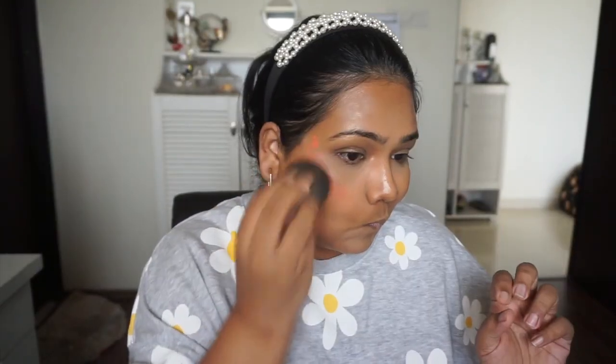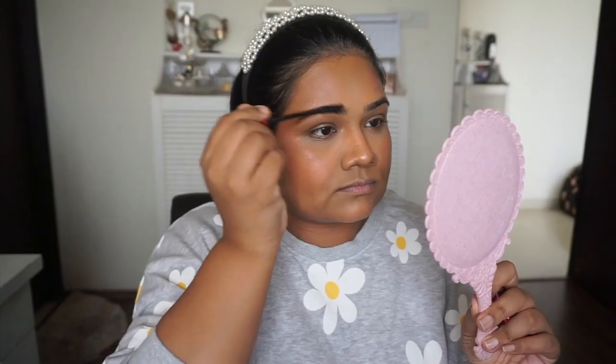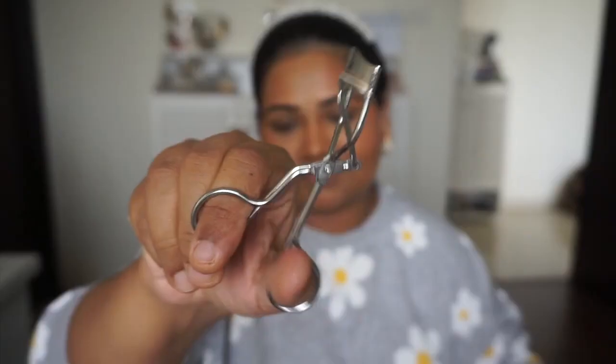I also use this blush — usually I use one drop, but in front of the camera, I somehow use more of every product. For my brows, I'm not using any brow gel — I'm using my mascara as my brow gel, and I've been doing this for years and years.